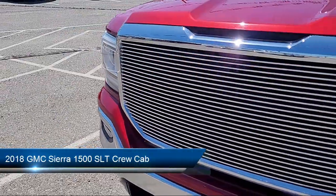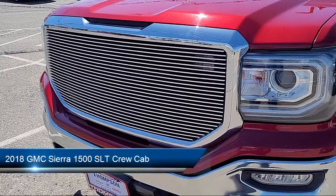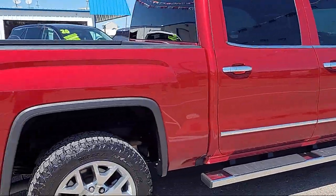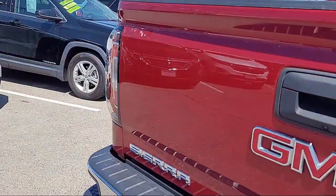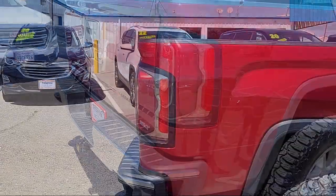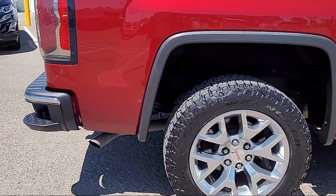It comes equipped with chrome bumpers, easy lift tailgate, 10-way powered driver seat adjuster, Sirius XM satellite radio, rear view camera, heated front seats, and garage door transmitter.